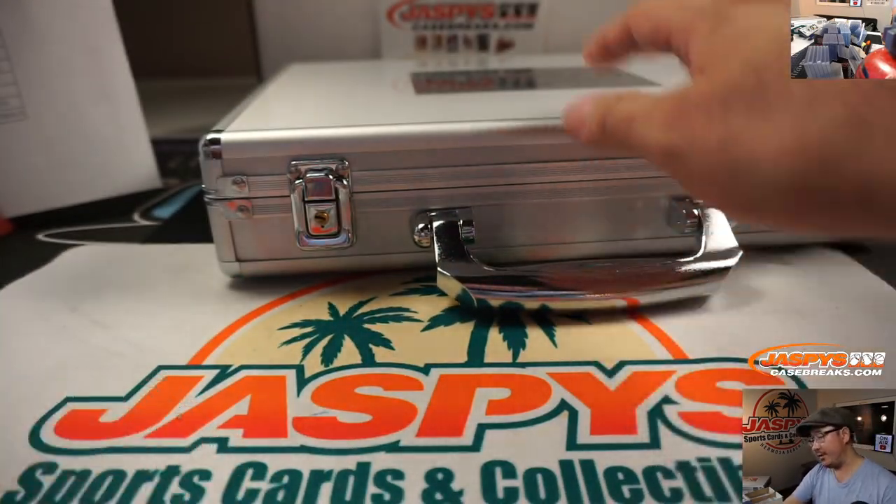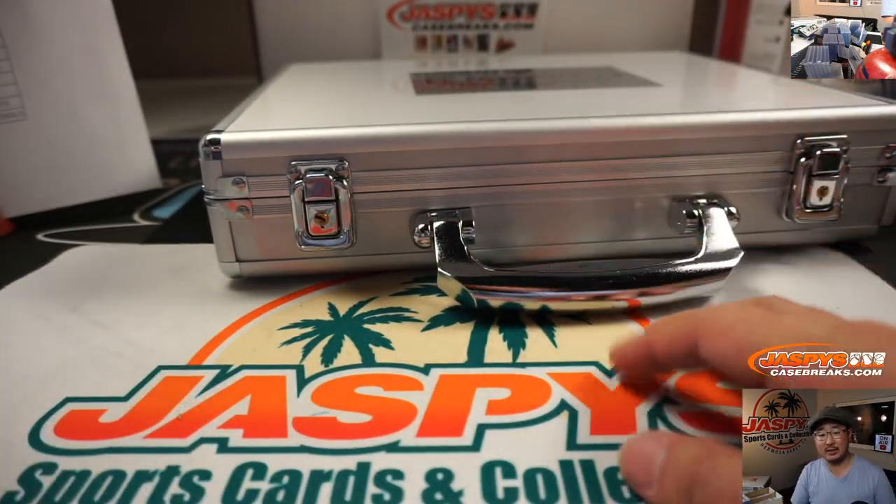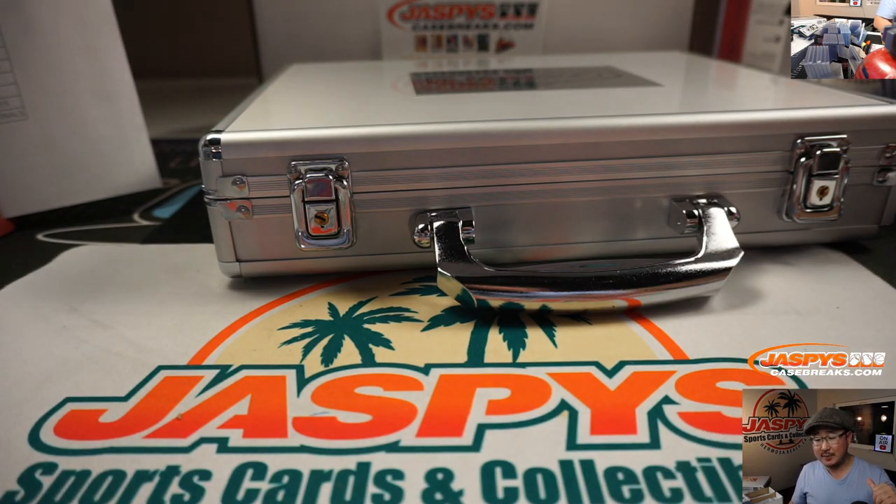And there you go — thanks very much for watching and breaking this with us, ladies and gentlemen. Joe for JazpysCaseBreaks.com. We've got another one in the store, got plenty of time to fill it and break it tonight — get into the action. JazpysCaseBreaks.com, see ya.